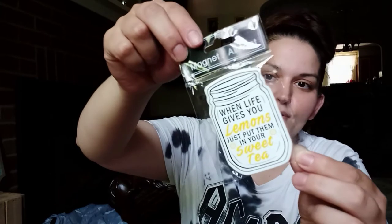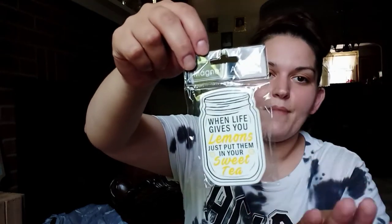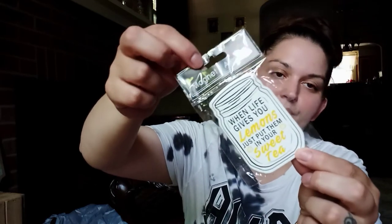I found this magnet — I love little magnets with sayings on them. It says "When life gives you lemons, just put them in your sweet tea." I thought it was cute and inspirational. I usually only buy magnets here and there because I don't like my refrigerator filled with clutter, but I just thought this was cute so I grabbed it.